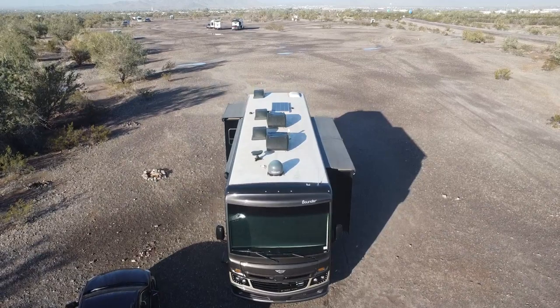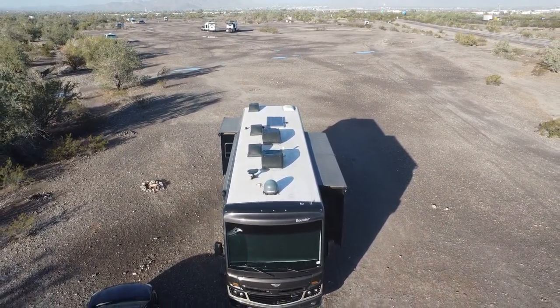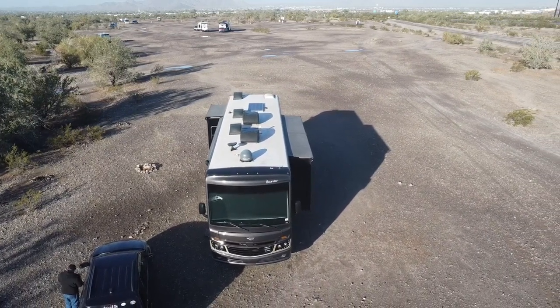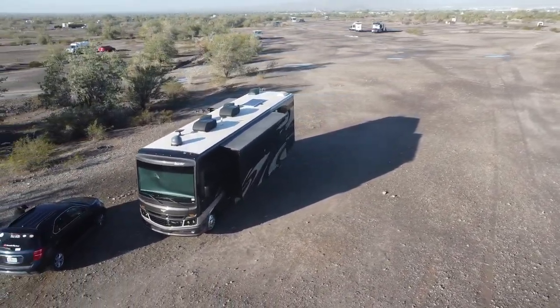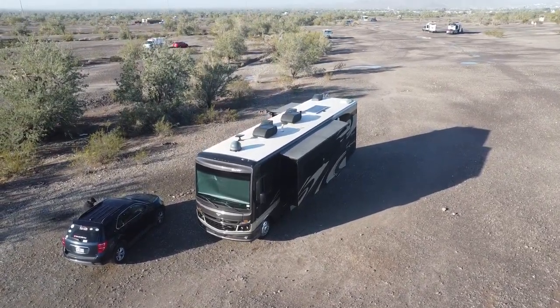All right, so we made it to Quartzsite and found this spot to camp just off Interstate 10. We are boondocking with the Class A for the first time, using the generator for power. This spot is on BLM land, which is Bureau of Land Management.